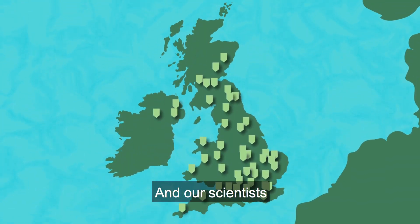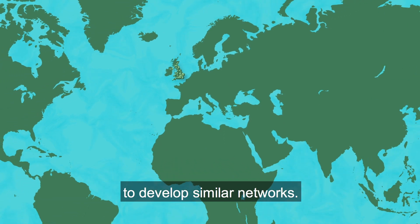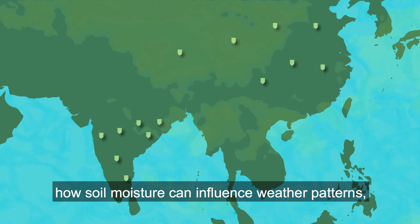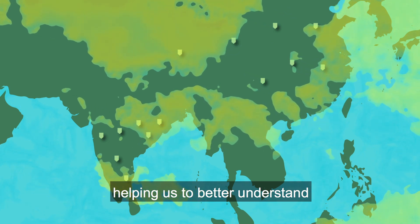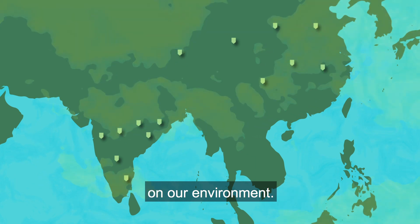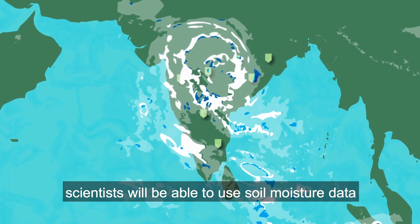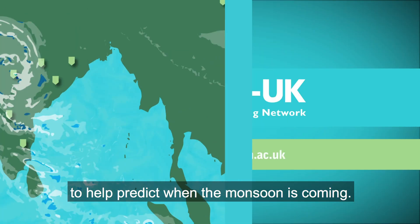Our scientists are now working with scientists in other countries to develop similar networks. The data will also help us to investigate how soil moisture can influence weather patterns, helping us to better understand the impacts of climate change on our environment. For example, in India, scientists will be able to use soil moisture data to help predict when the monsoon is coming.